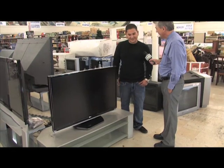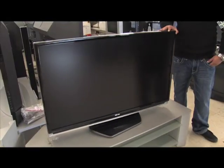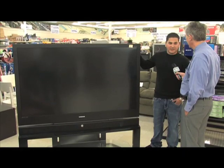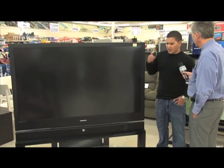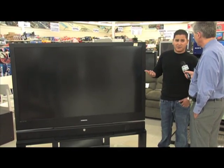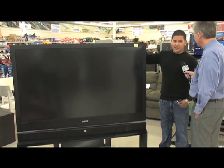You might negotiate? I might negotiate. Actually, they will negotiate. We also have a 67-inch Samsung DLP. This DLP sells for around $2,400. We sell it here for $1,399 plus tax, and I'll let it go for $1,000 out the door.